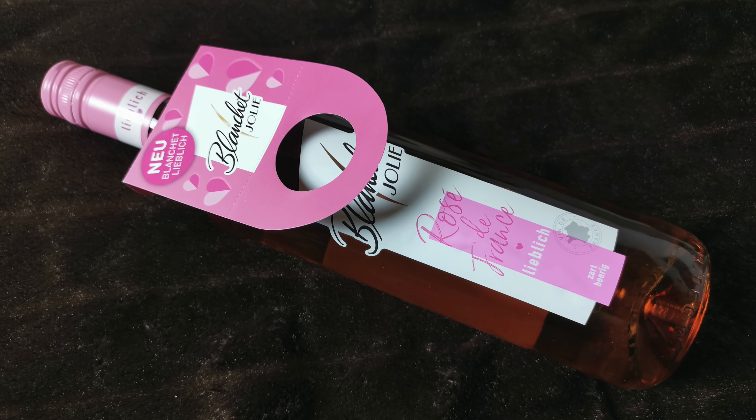Dann haben wir was in Luftpolsterfolie – von Blanché, Rosé de France, lieblich, zart und bärig. So ein Rosé-Wein mit 11,5%. Für Kuchen und Dessert, ideal bei 6 Grad Celsius. Kostet 2,99 Euro – das finde ich tatsächlich in Ordnung für so einen Rosé-Wein. In der Nase präsentiert sich der Wein mit einem Hauch von Erdbeeren und Himbeeren und verführt am Gaumen durch seinen fruchtig-süßen Charakter. Also deswegen war die Box wahrscheinlich auch so schwer – der ist echt wahnsinnig schwer.